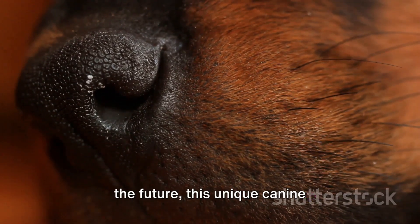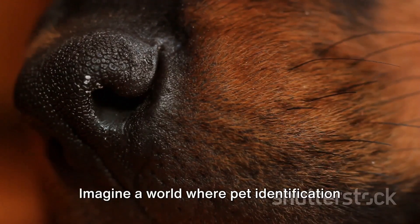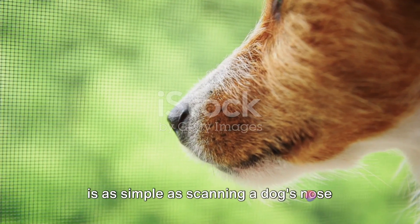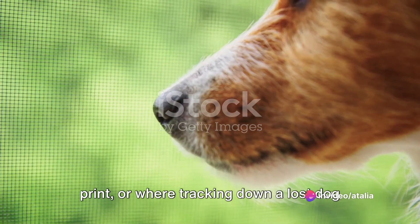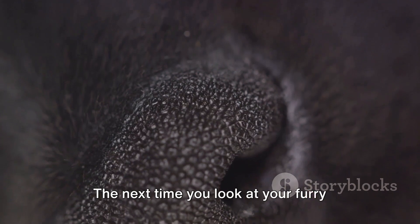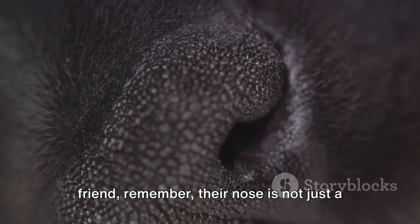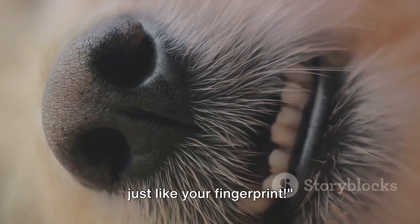In the future, this unique canine characteristic could have all sorts of practical applications. Imagine a world where pet identification is as simple as scanning a dog's nose print, or where tracking down a lost dog is made easier through nose print databases. The next time you look at your furry friend, remember their nose is not just a cute wet snout, but a unique identifier, just like your fingerprint.